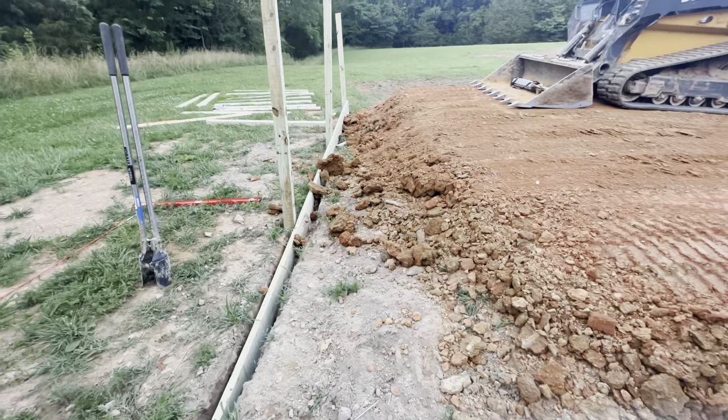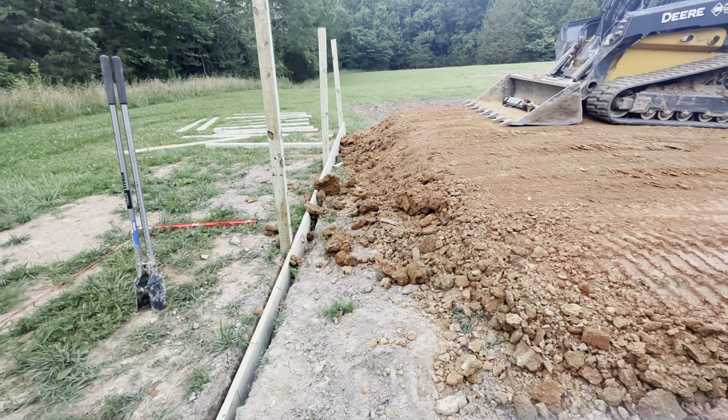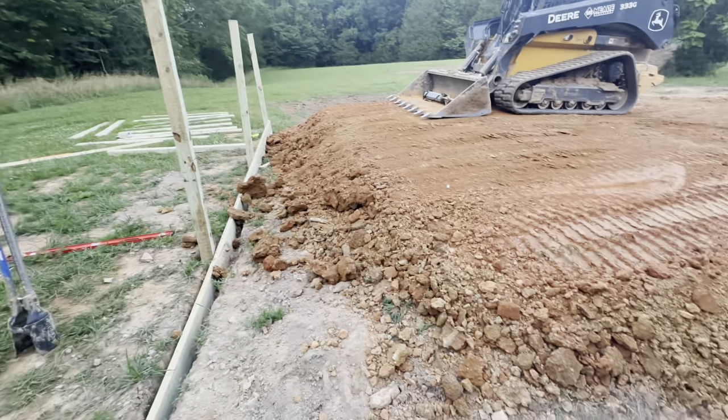I'm going to need another few hundred dollars worth of wood, that's for sure. At least. This is going to be tall.